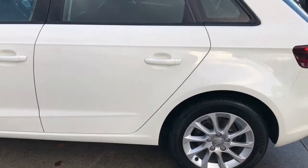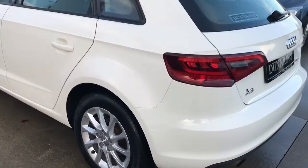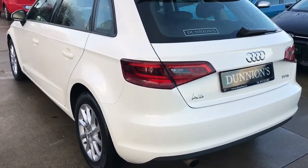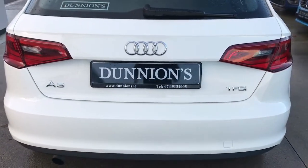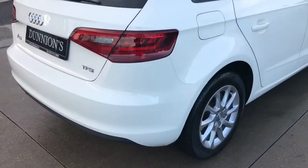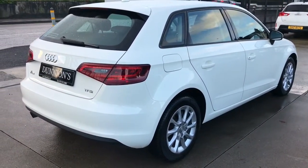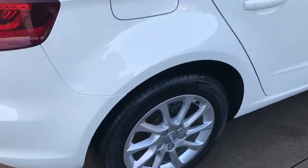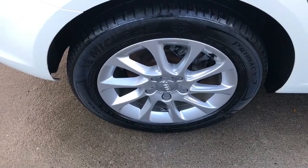Condition-wise the car is like new — totally immaculate. The 1.2 petrol engine, and the A3 is very quick and fun to drive. Lots of power with a small engine. Low insurance, easy on fuel.